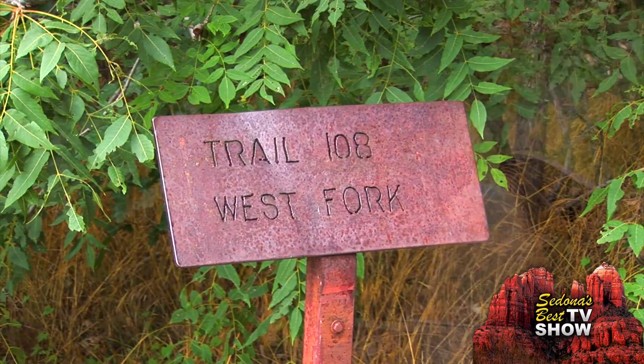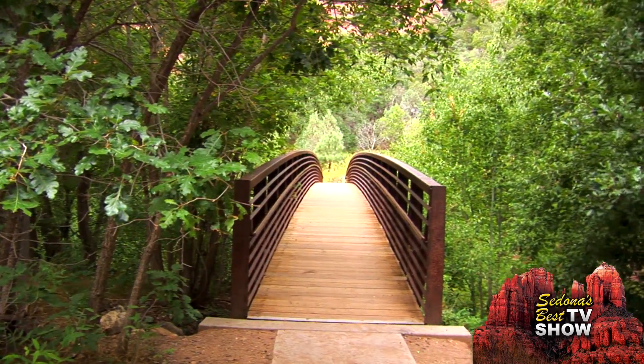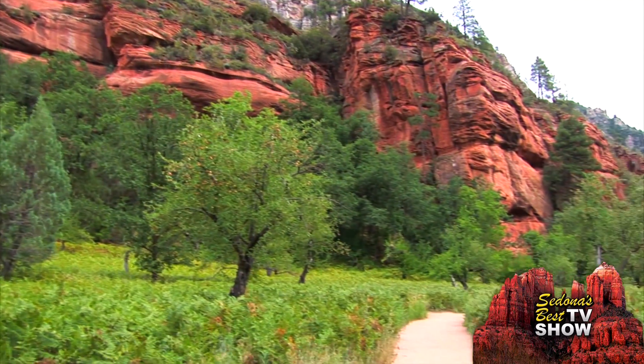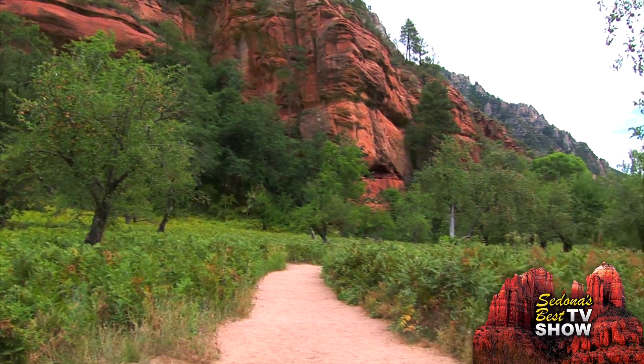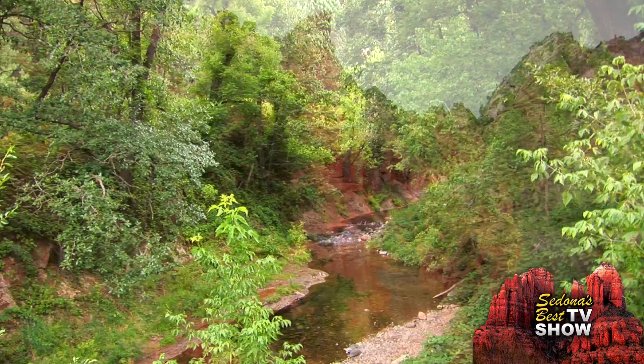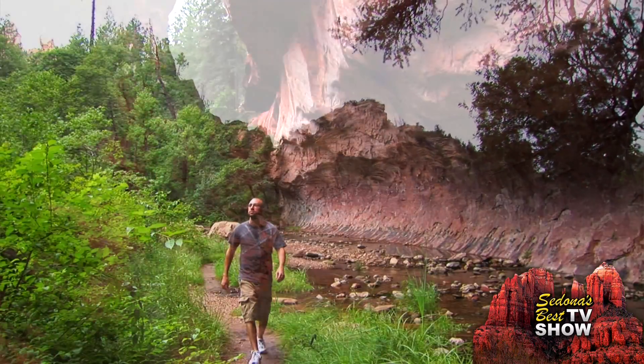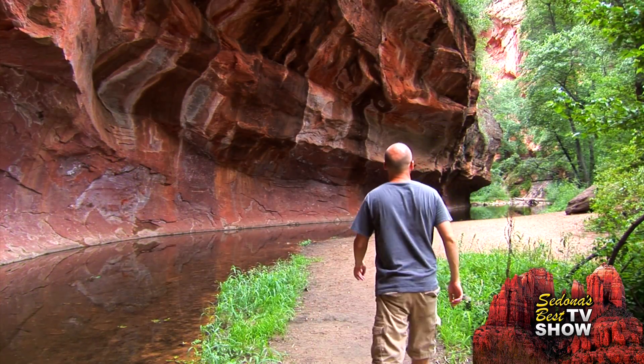Among Sedona's most impressive hiking trails is the West Fork Trail. This trail is beautiful in every season. As you walk along this nearly level and easy trail, you're accompanied by a quiet stream and steep canyon walls that rise up hundreds of feet beside you. It's really peaceful, really beautiful. West Fork, out of all the hikes I've been on, is by far my favorite.